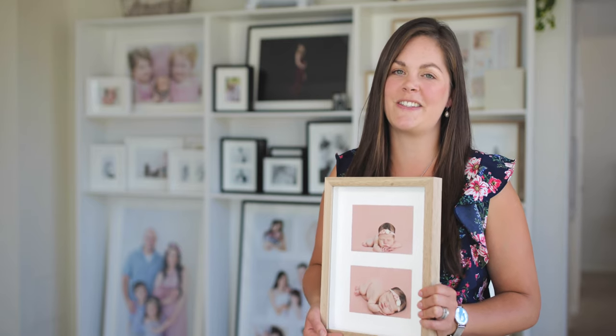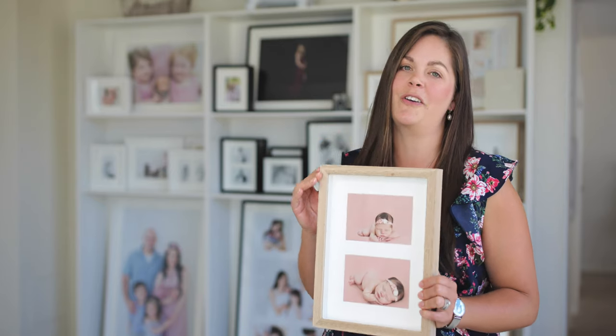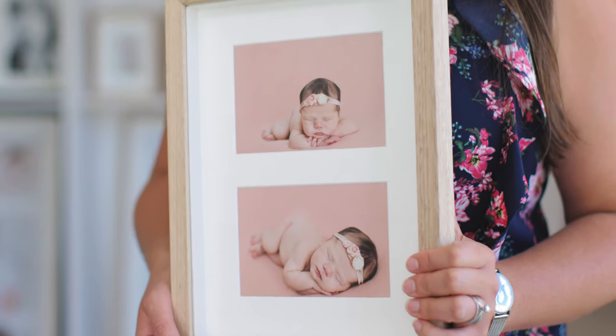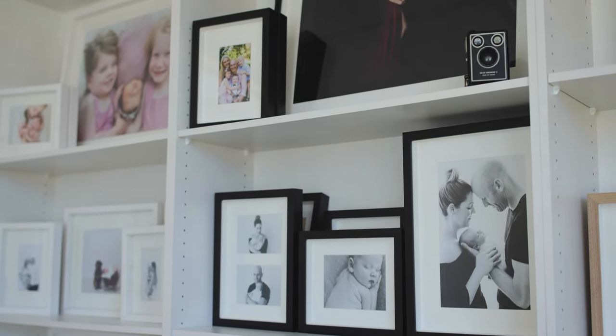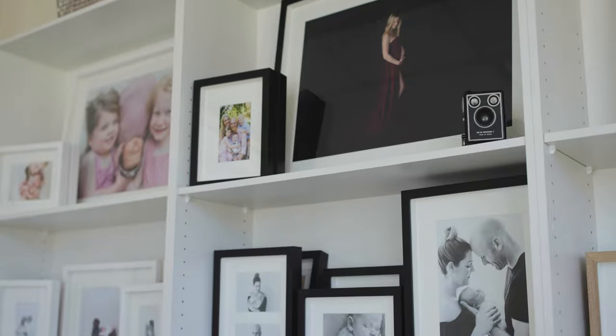Hi, in this little video I want to talk about a gorgeous range of frames. They come in black and white, and my personal favorite is this gorgeous raw oak frame. They're made in a little factory up in Sydney, a family-owned company, so they're all Australian made.